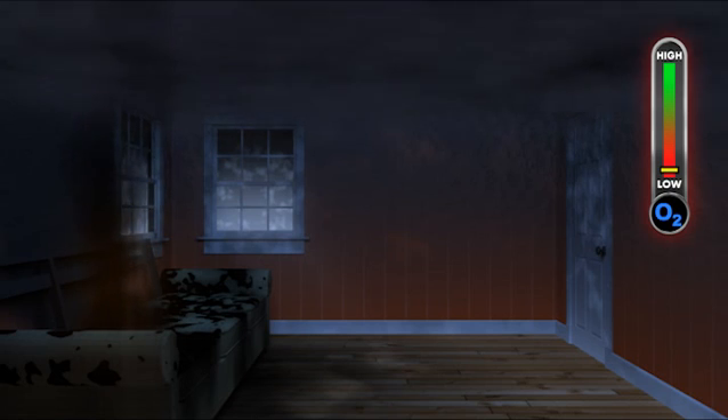When the available oxygen has been consumed by the fire, the hot gases and aerosolized fuels will be present in high concentrations due to incomplete combustion, because there is no longer enough oxygen for them to burn, and not enough ventilation for them to escape.